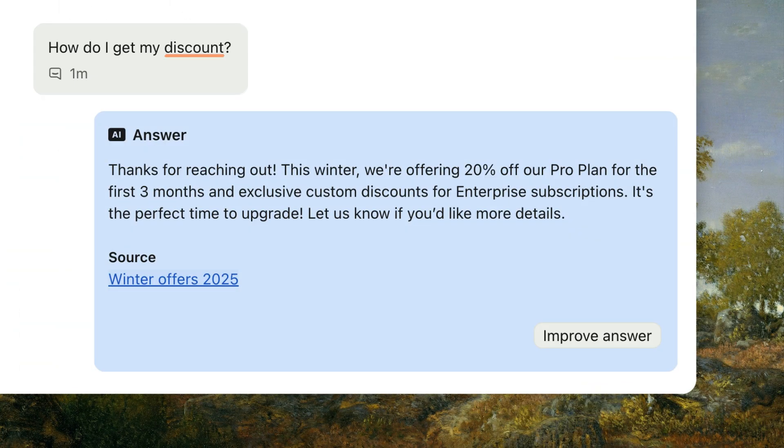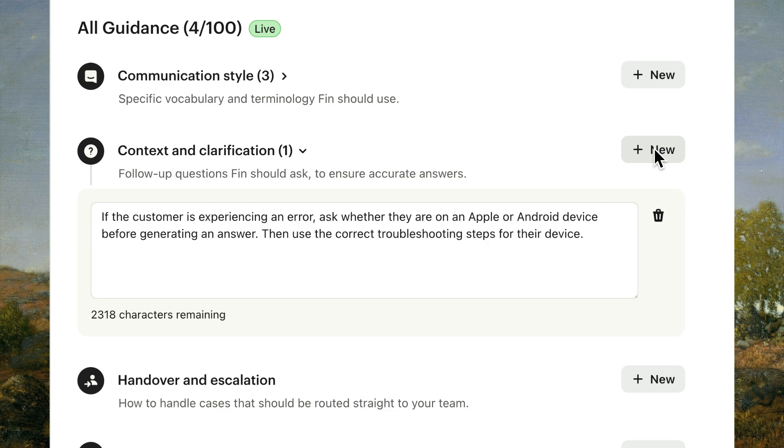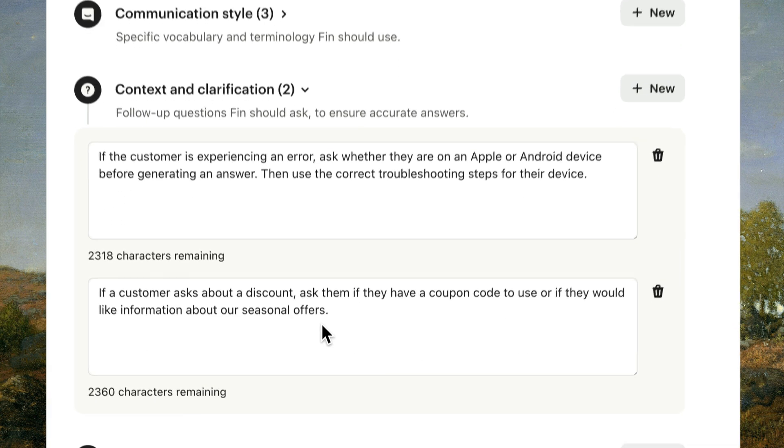Here's another example. Customers often ask about applying discounts, which could refer to coupon codes offered by affiliates or seasonal discounts offered directly to customers. Let's add some guidance to help Fin establish this context before giving an answer, writing a conditional statement so that Fin knows what to do in this specific situation.